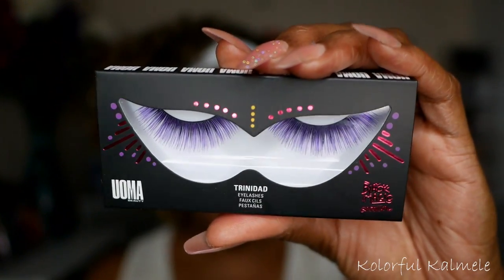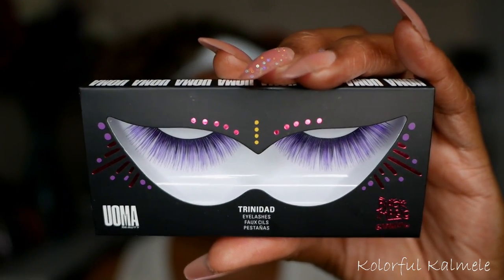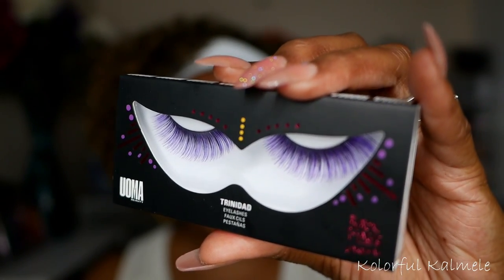I'll show you a picture of the lipstick since I don't have it. And lastly, these are the lashes I got in the style Trinidad — they actually have purple on them, a purple-tinted lash. I think I'm going to have a little fun and put these on today.